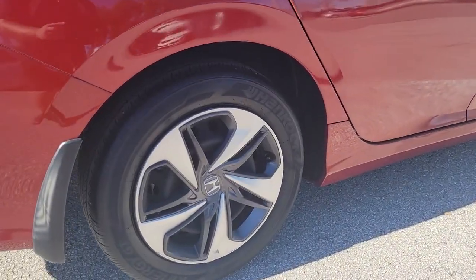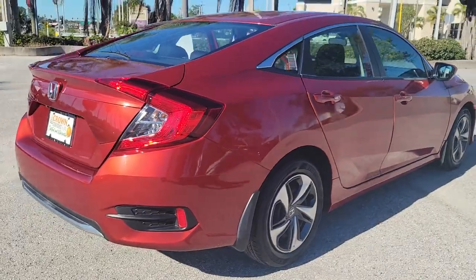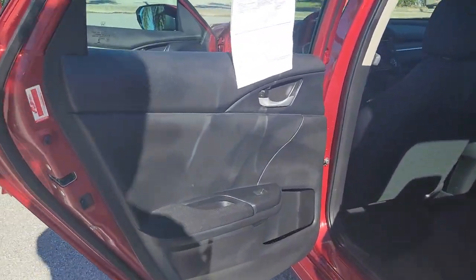You'll look smart and sporty in the Civic Sedan. It packs sophisticated style, impressive fuel efficiency, powerful performance, and advanced safety and connectivity technology. Best of all, it's simply a joy to drive.